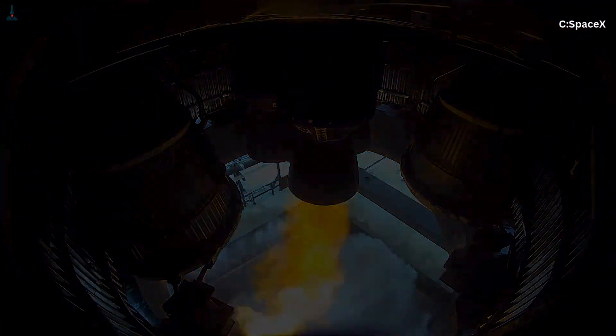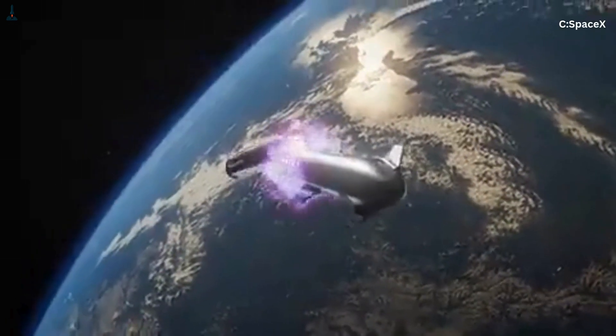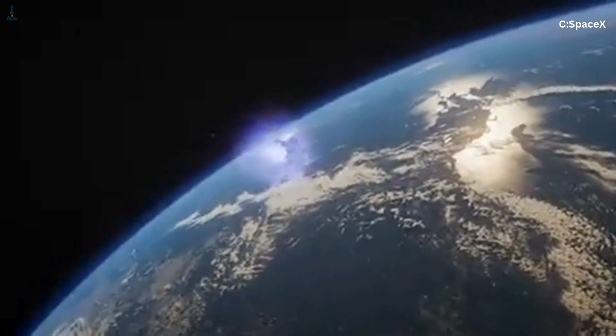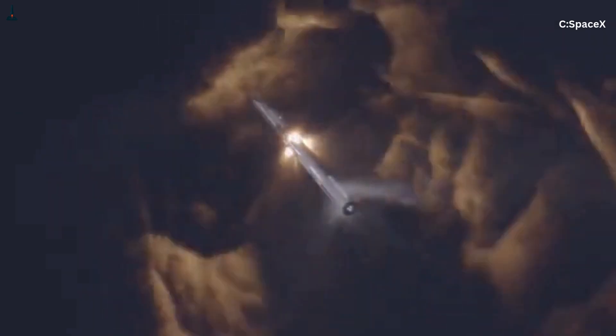At stage separation, when Starship separates from the booster, only the center engines are still running — the outer engines have already been shut down. The upper stage performs something called hot staging, where its engines ignite while still attached. To protect the booster, there's a giant vented separation ring that lets the hot exhaust blow through. If the outer engines were still running during this moment, the exhaust from Starship above plus the massive lateral plume from the booster's outer ring would create total chaos — turbulence, shockwaves, structural stress. All extremely dangerous.